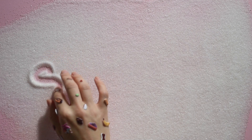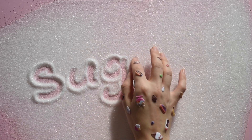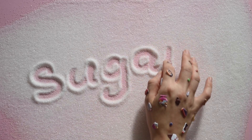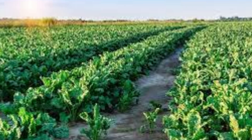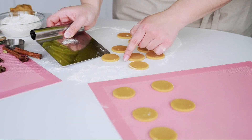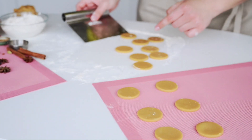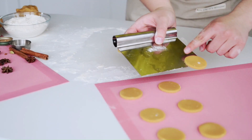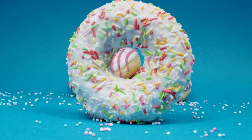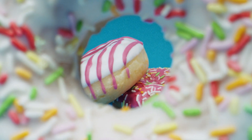So the next time you sprinkle sugar on your morning cereal or stir it into your coffee, take a moment to appreciate the journey it has undergone. From the sun-drenched tropical fields to the bustling sugar mills and refineries, each step in the process brings us closer to that sweet, granulated goodness. The process of sugar production is a testament to the marvels of nature and human innovation, working in harmony to deliver sweetness right to our doorsteps.